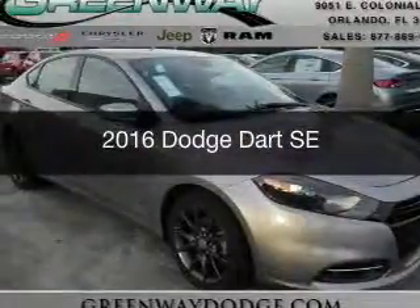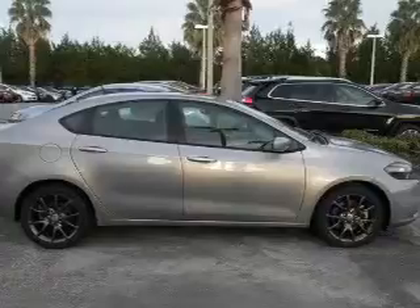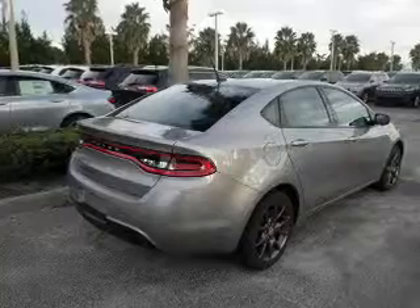This is a new 2016 Dodge Dart. Grab life by the horns. It's powered by front wheel drive, a two-liter four-cylinder engine, and a six-speed automatic transmission.